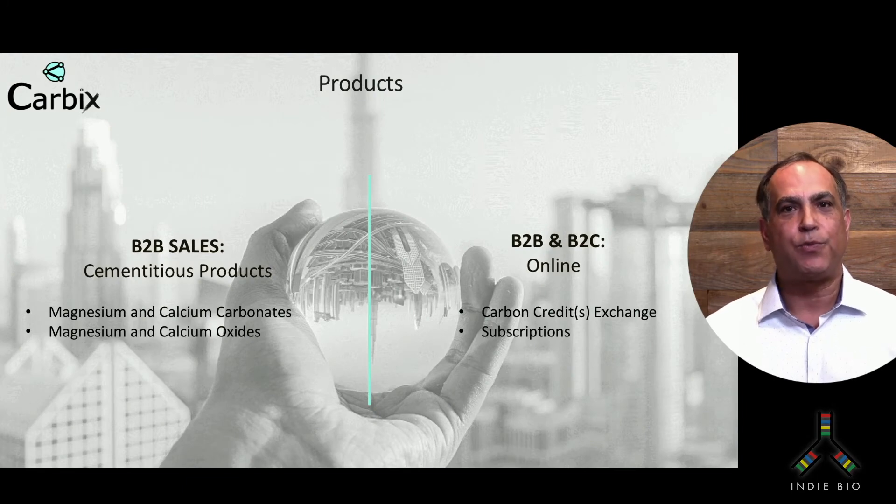We produce two primary product variants: magnesium and calcium carbonates, and calcium oxides. The calcium oxides are for OPC. Portland cement is the primary ingredient selected by architects for structural and layout configurations.